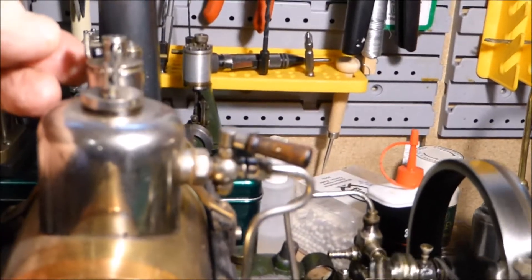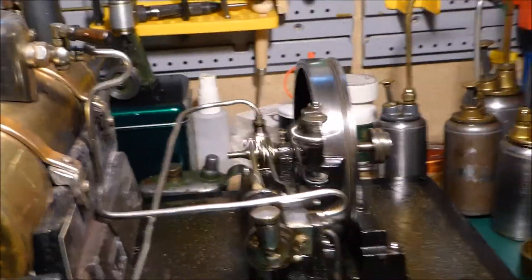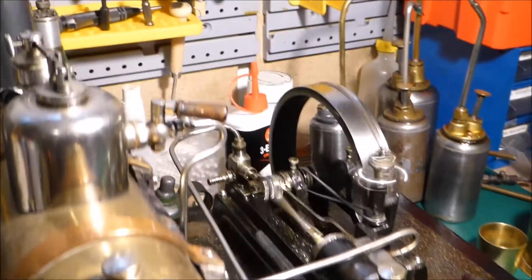It also has quite a large knocking sound, which is a bit annoying, but again for a machine that's over a hundred years old, if it works don't fix it really applies here.